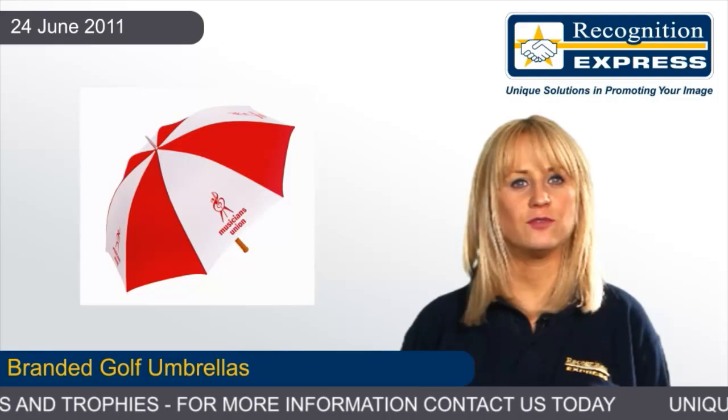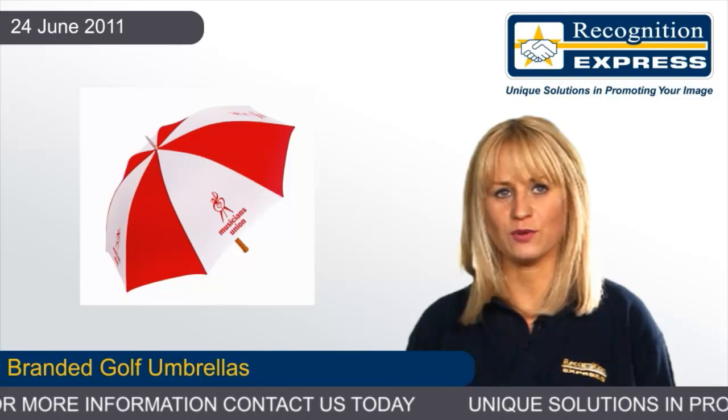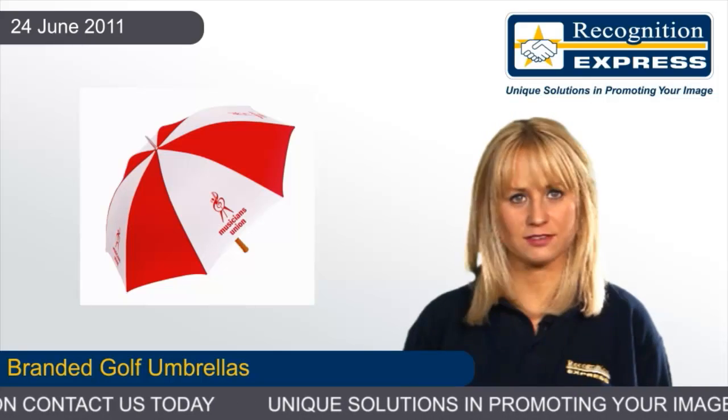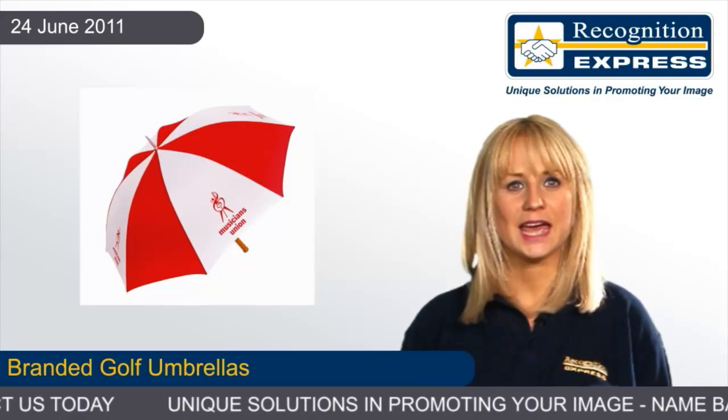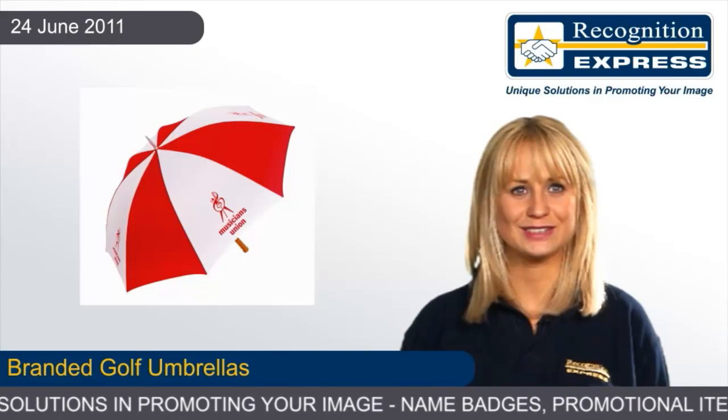Meanwhile, the Eclipse Silver is a classic and robust product that would make a great branded golf umbrella. For more information on promotional golf umbrellas, contact us on the telephone number on this website and, while you're online, check out our branded golf umbrellas using the interactive catalogue.